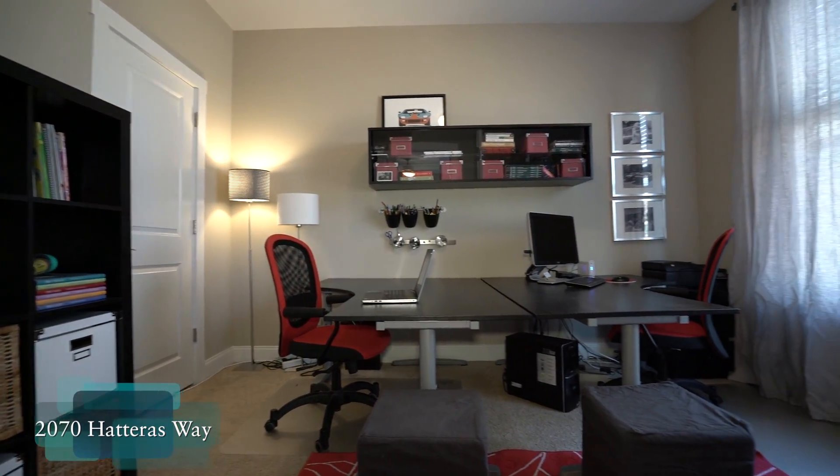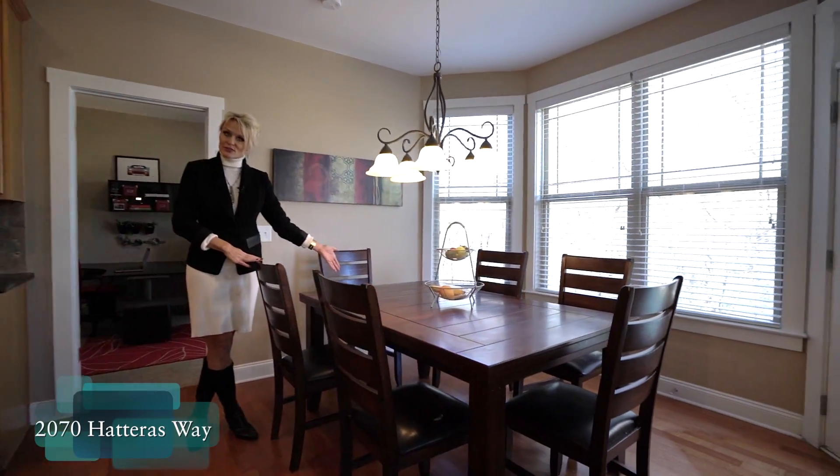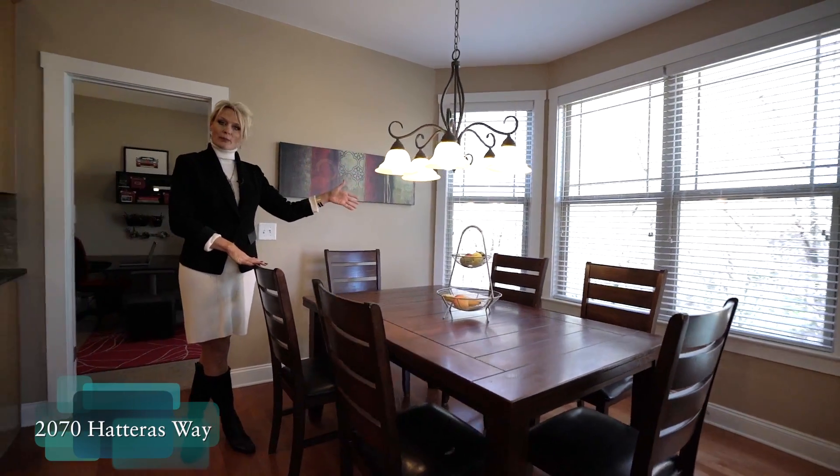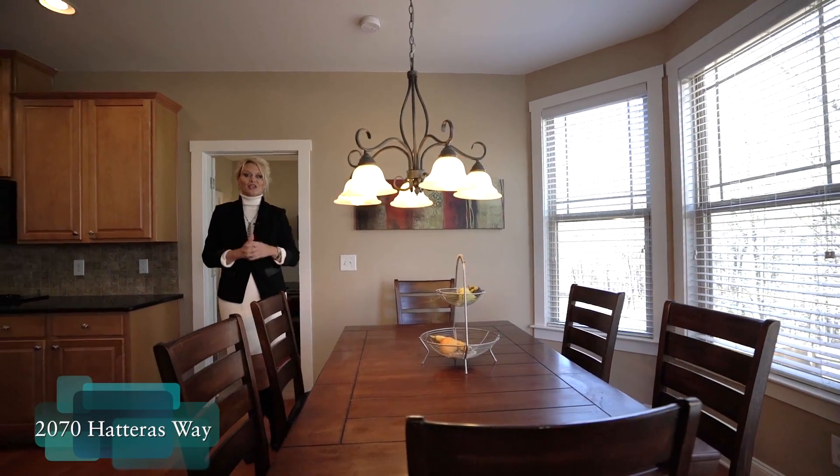The office has a full closet and plenty of space. Right here is our breakfast room that looks off to that private backyard and has access to the deck that I'll take you out to next.